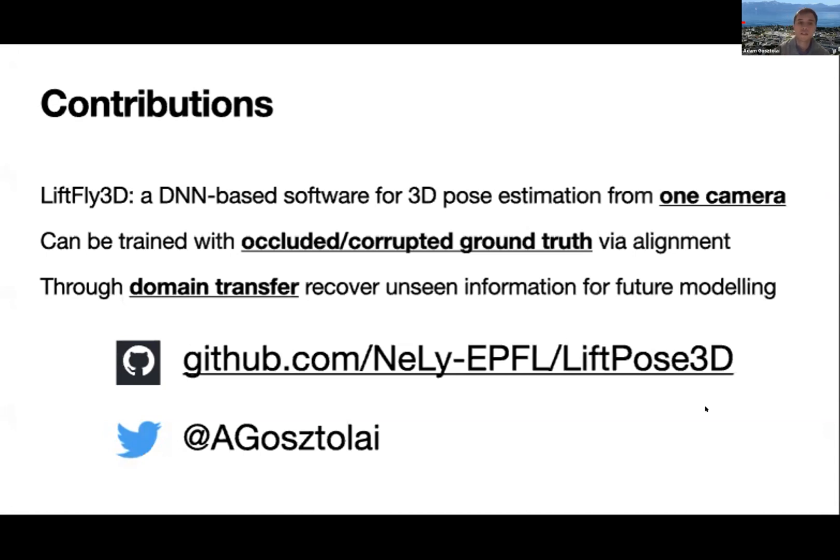I invite you to look at our GitHub page for the code, as it has already been on BioArchive for a few days. Welcome to your questions.